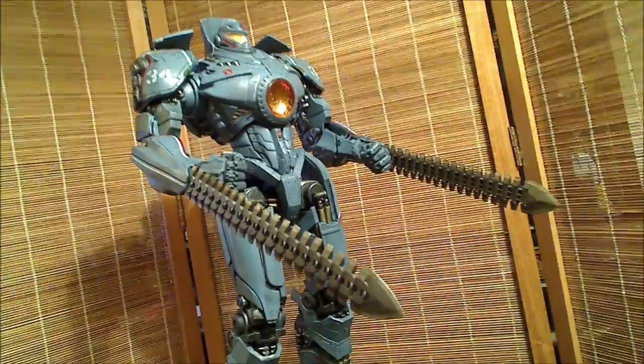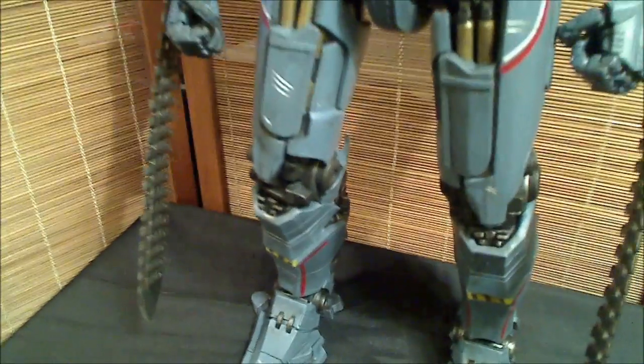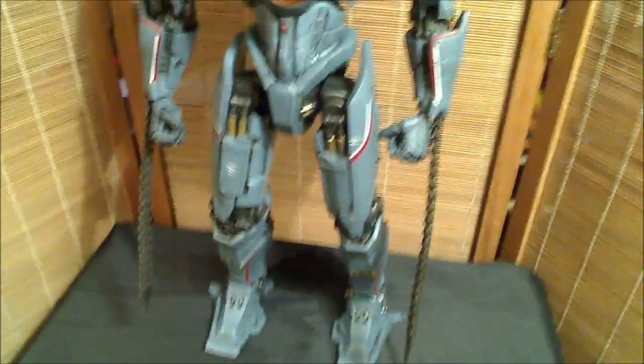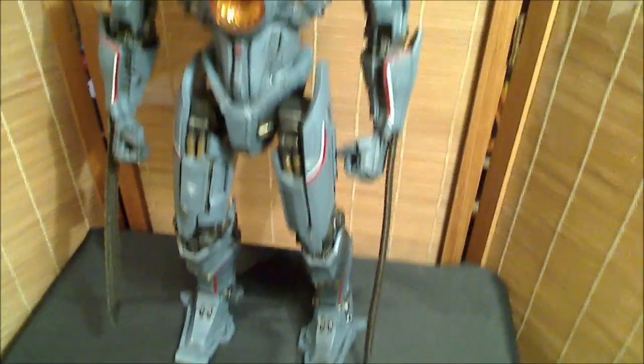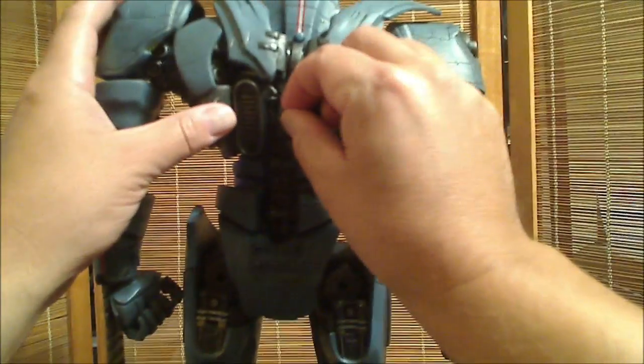The question becomes: how will you display him? Will you display him with his knives or without? If you have his arms down he can fit quite nicely with his knives. I cannot believe how much I love this figure — this is NECA at its finest. These knife attachments are about eight and a quarter inches long.